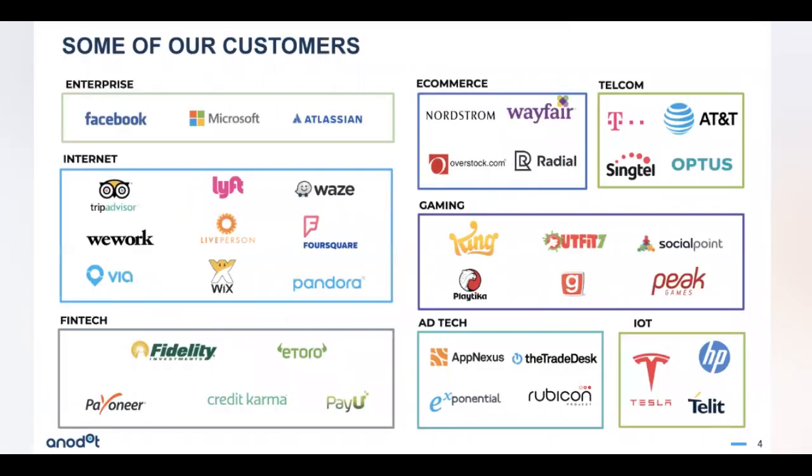We want to show some of our customers in different industries that are using Anodot today for anomaly detection. We already have several that we're working with as part of this beta for forecasting as well. Some are already on the platform and we're hoping to get anybody who's interested in forecasting on the platform. As Debbie mentioned, we're in closed beta and all of our customers have first rights to join that beta.